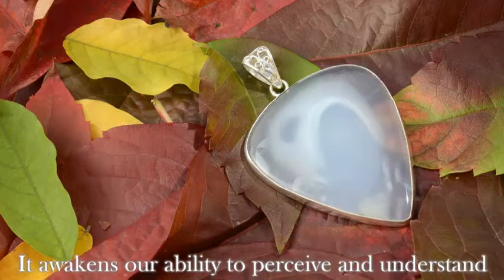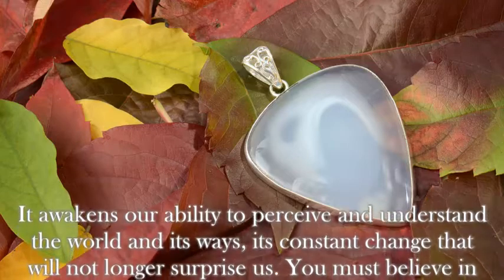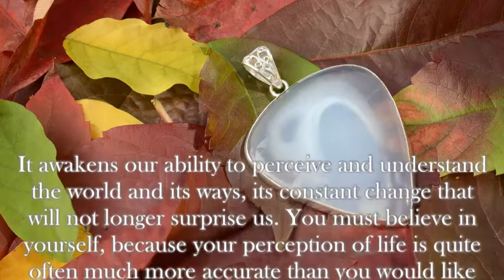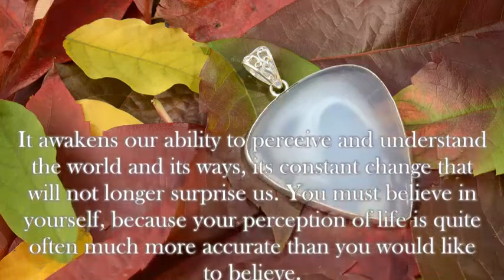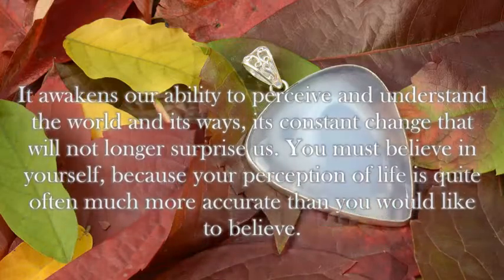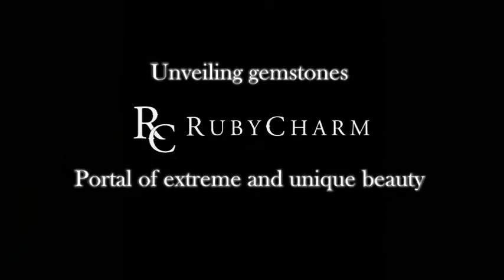It awakens our ability to perceive and understand the world and its ways — its constant change that will no longer surprise us. You must believe in yourself, because your perception of life is quite often much more accurate than you would like to believe.